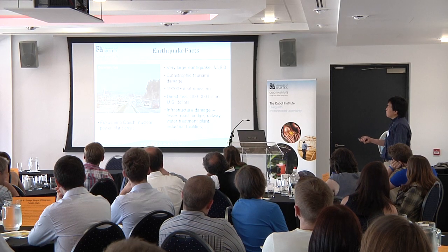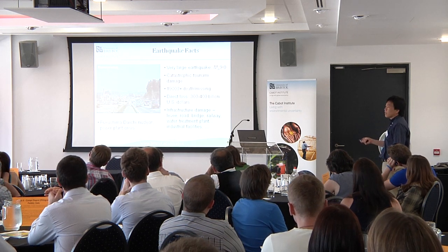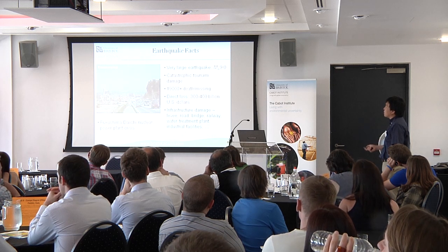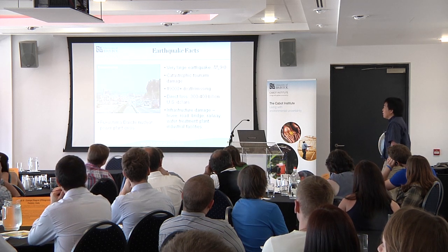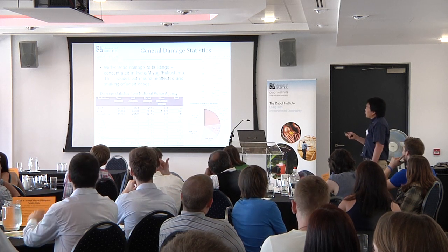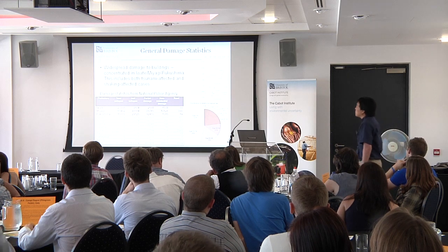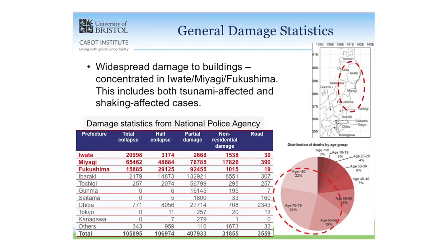There is still the ongoing issue of the Fukushima Daiichi nuclear power plant crisis, but I'm not going to touch on that. Just quickly on damage statistics — this table from the National Police Agency after about three months shows the number of damaged buildings by extent across different prefectures. The first three prefectures — Iwate, Miyagi, and Fukushima — were affected significantly, as they lie along the coastline.